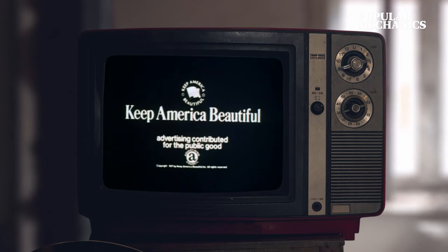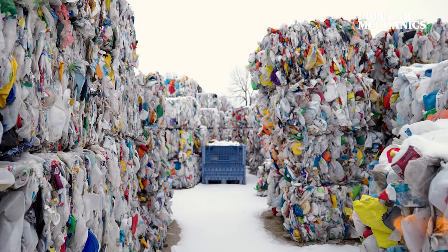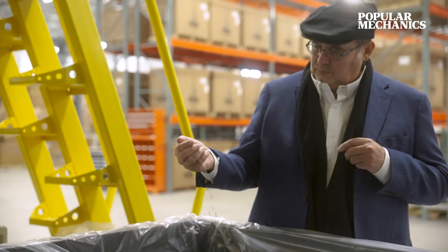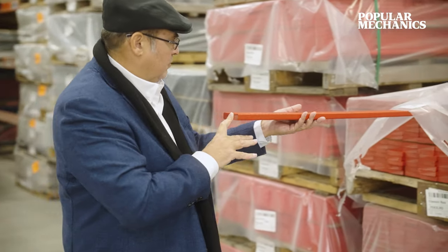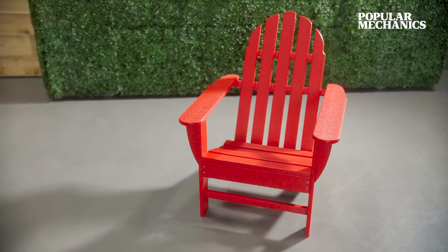30 years ago, the Keep America Beautiful campaign was in full swing. Curbside recycling began, and mountains of plastic appeared from all this. We looked at what the best possible product is that we could make with this new material. We landed on outdoor furniture with a classic Adirondack chair, and the Pollywood plastic lumber was born.